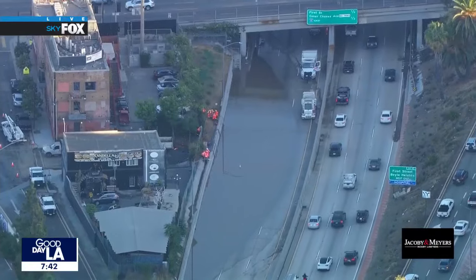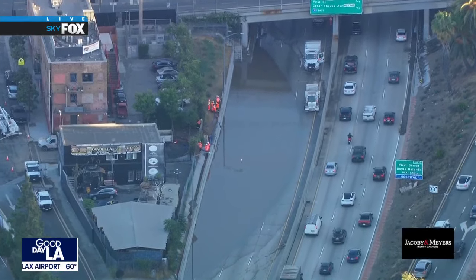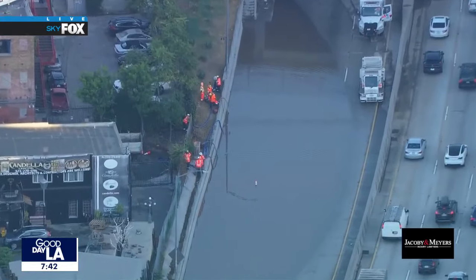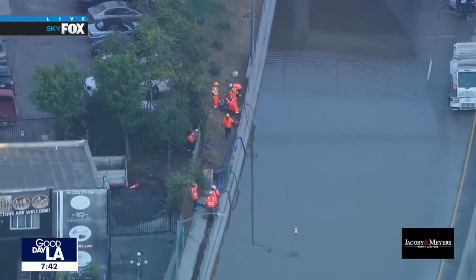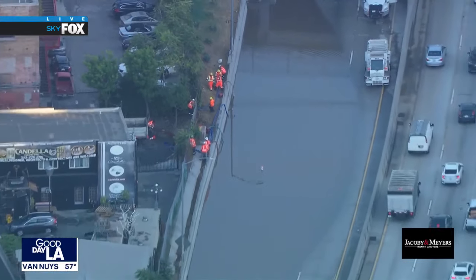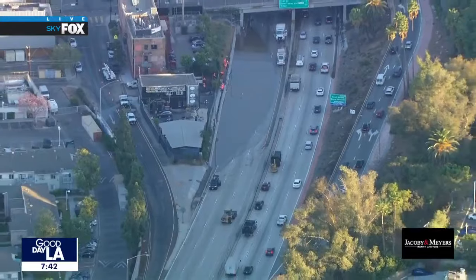That problem on the 101 freeway is still here. All southbound lanes are closed from the 10 on the 101 to 4th Street over here in East Los Angeles. Crews are trying to clear all that water — the drains aren't working, so they're switching the pumps. It's gonna be here for a bit. If this is part of your drive this morning, definitely give yourself extra time. The 4th Street on-ramp to the southbound 101 is definitely open.